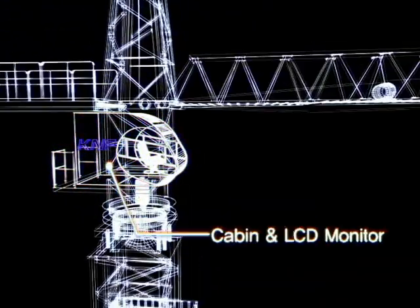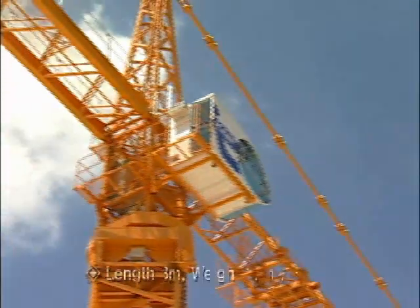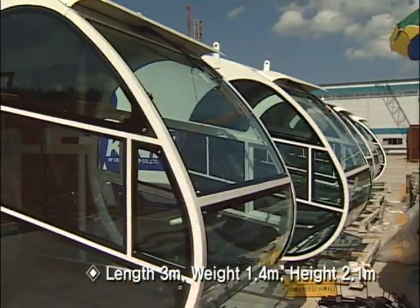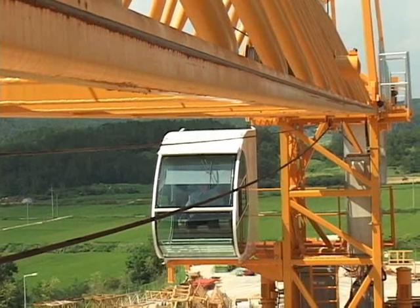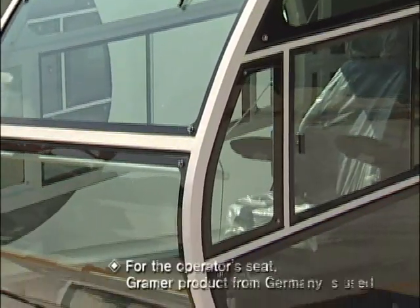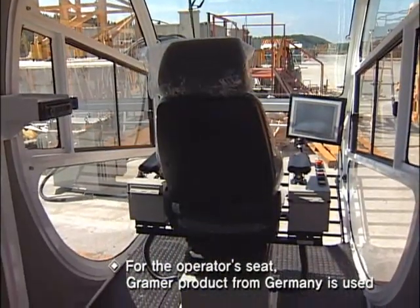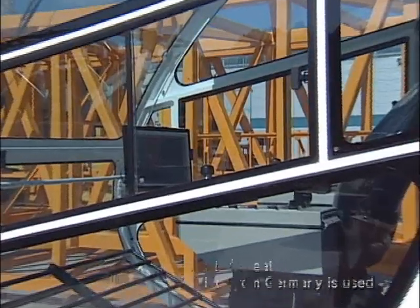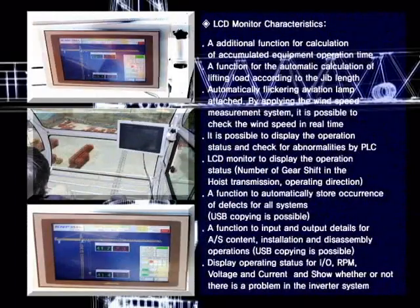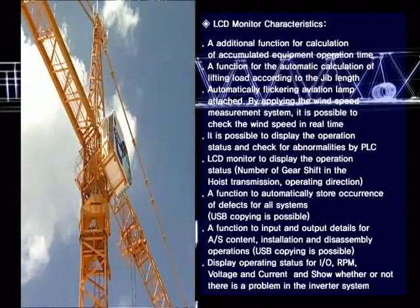Cabin and LCD Monitor. The operating room for the KNF 355i is designed with a large size cabin. During operation, it provides an excellent view for the operator. The operator's seat has a curved ergonomic design and can be adjusted to fit the shape of the operator's body. A large LCD monitor is mounted with various functions to allow centralized monitoring, providing a convenient and safe working environment.